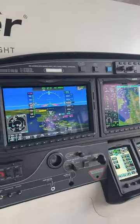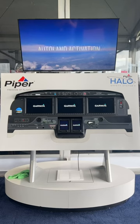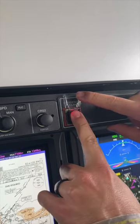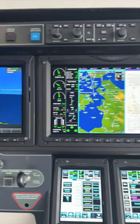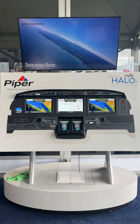Part of the amazing safety features on the M600 SLS includes the Halo safety system, which does include Garmin Autoland. It's an emergency use product that's activated with the push of a button. If the pilot becomes incapacitated, the aircraft will actually land itself. It analyzes the weather all over, finds the best runway conditions, the best weather, and the most ideal instrument approach.